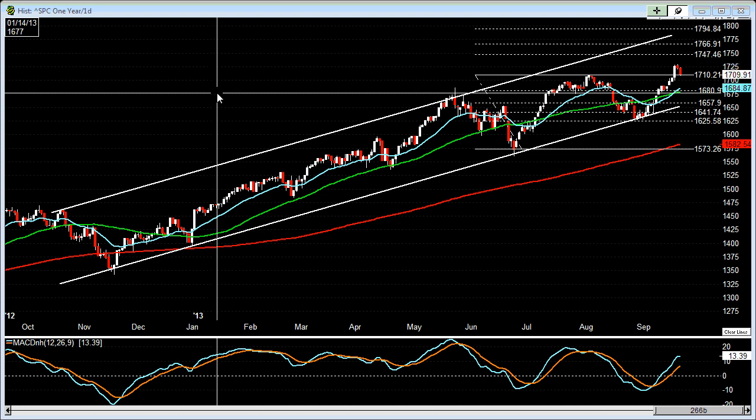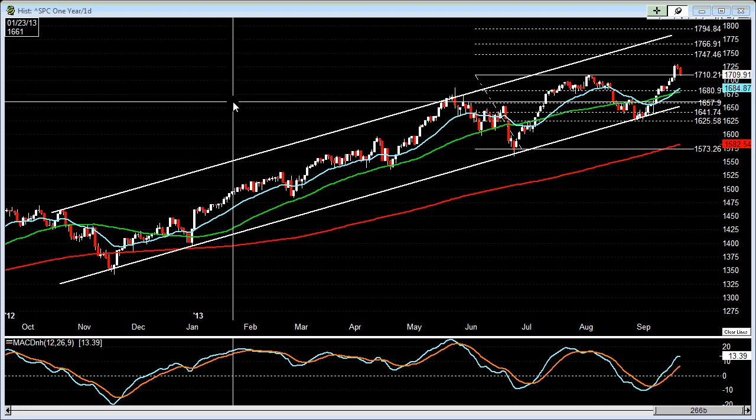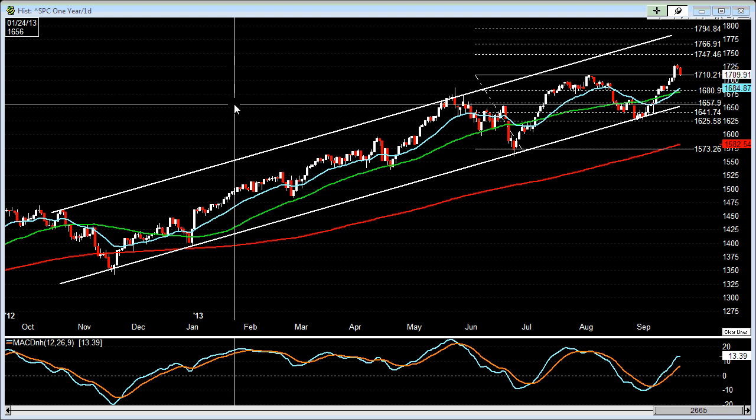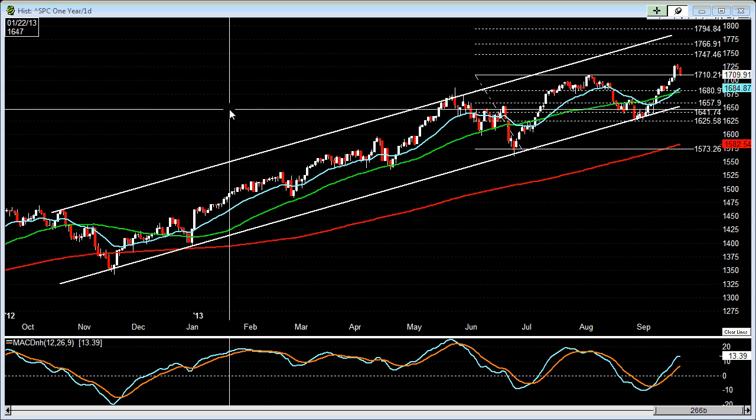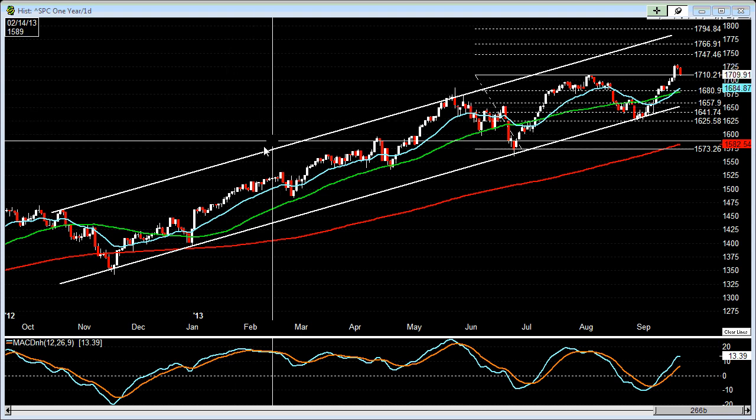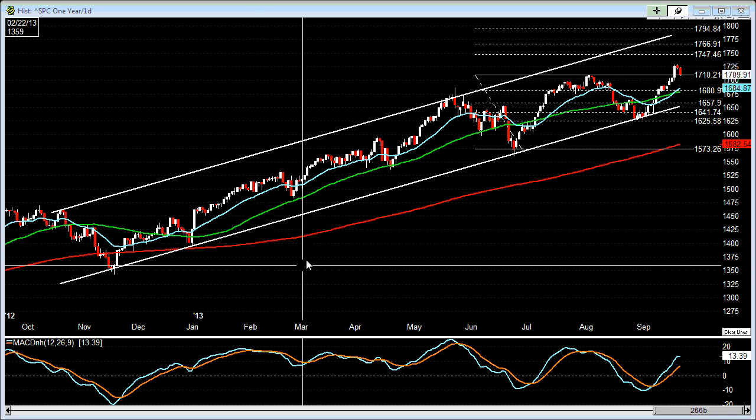Today is September 21st, 2013. Let's take a look at the market. We'll take a brief look at the gold ETF and the silver ETF, GLD and SLV respectively. First of all, let's take a look at the S&P 500.